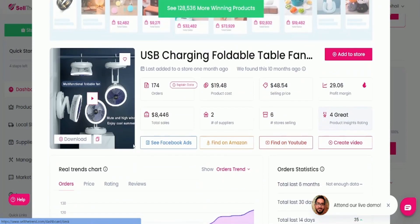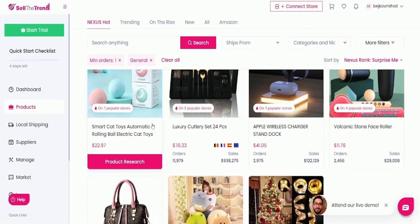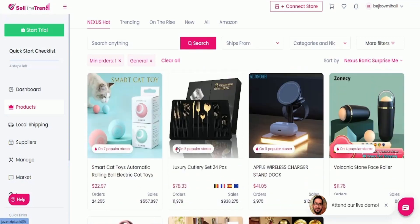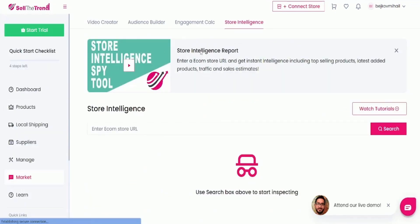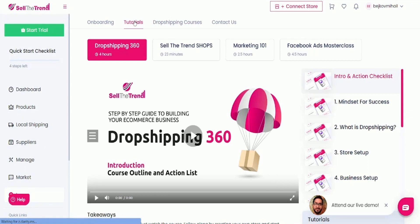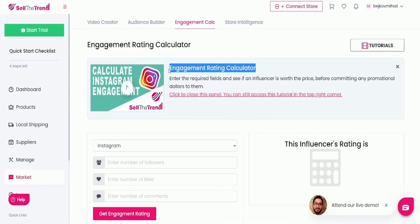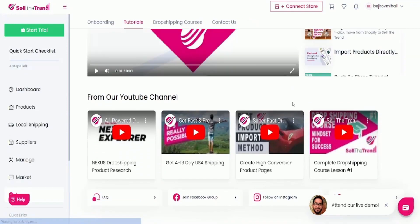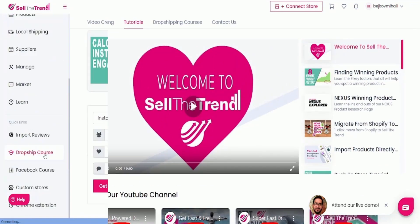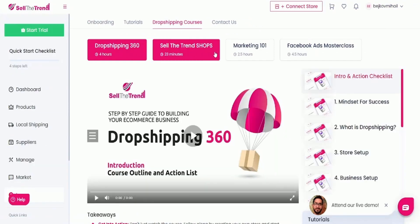One of the key features of SellTheTrend is its Trend Explorer, which allows sellers to quickly identify trending products and niches in real-time. This tool provides valuable insights into what products are selling well and which ones are likely to be profitable in the future, making it an essential tool for any e-commerce seller looking to stay ahead of the competition. Additionally, SellTheTrend offers a dropship database, a Facebook ad maker, and a profit calculator to help sellers optimize their sales performance and maximize their profits.